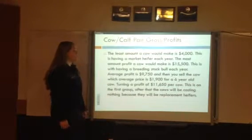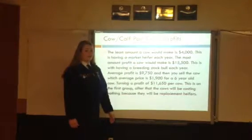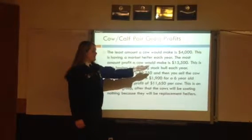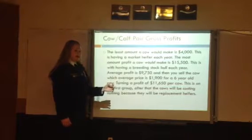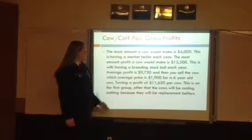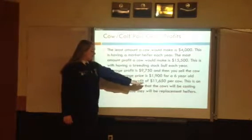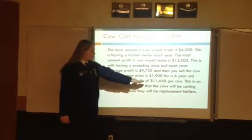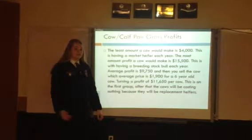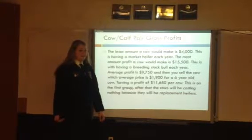Cow growth profits: if a cow had a market heifer each year, the cow would make $4,000 over the course of five years. If she had a breeding stock bull, it would bring in $15,500. The average per cow will be $9,750 coming into the farm. At the average price, the selling herd will be $1,900, making each cow bring in an average of $11,650 per cow. This is on the first group — after that, the replacement heifers will be coming in from our herd, so they will not be costing the farm anything.